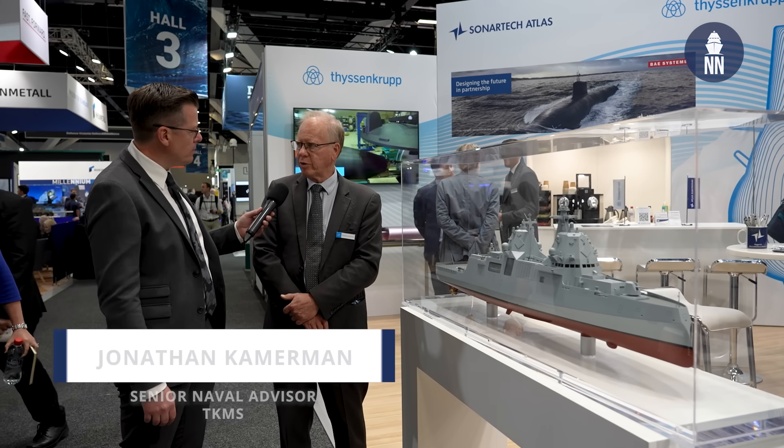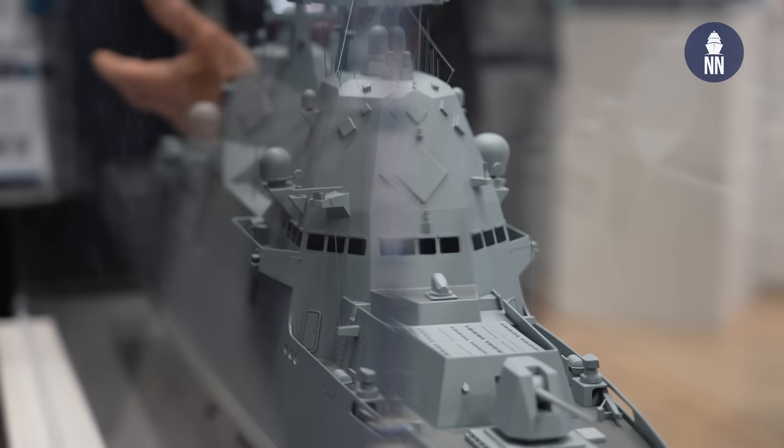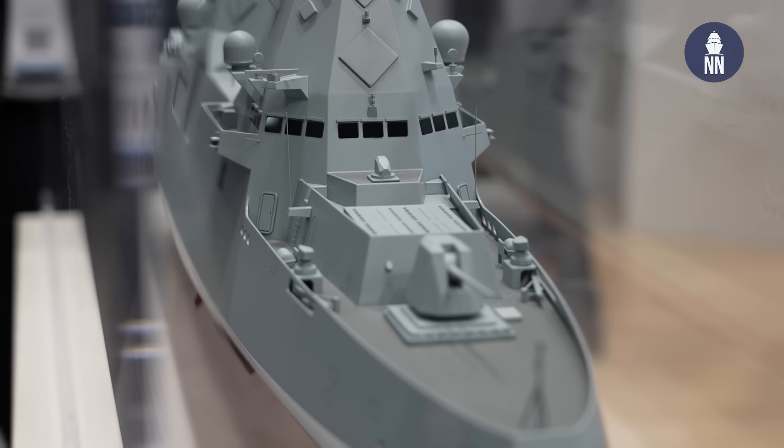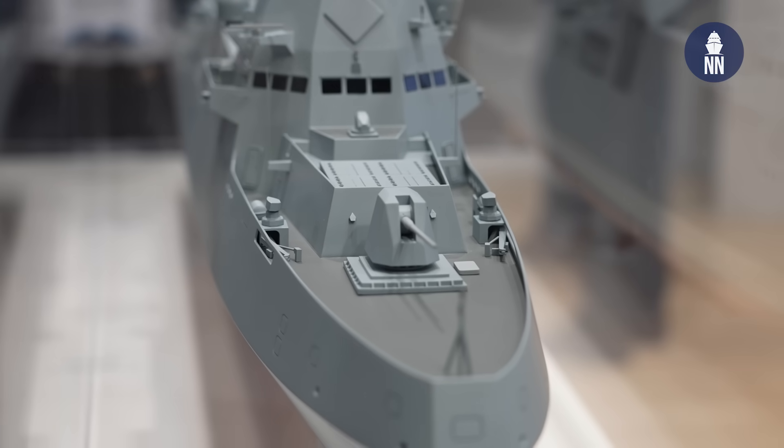It's the natural successor of the MECO A200, which is currently still in production. We have evolved the A200 to the A210 in the same way we evolved the ANZAC into the A200. We've now incorporated the features that we believe are technologically as well as operationally more appropriate for today's battle.